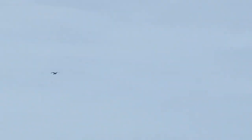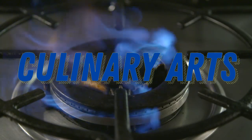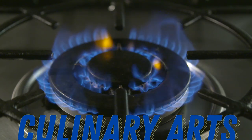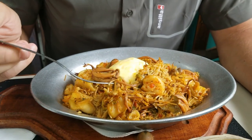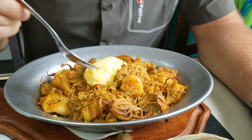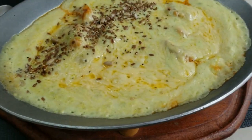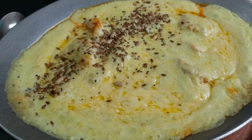And camarones — that's for you, mom! We tried some pasta with whole shrimp, and this avocado and prawns dish that looked like it was going to be delicious.